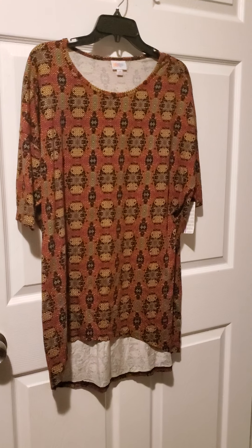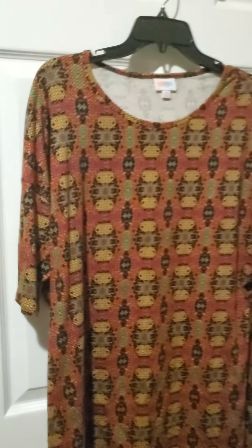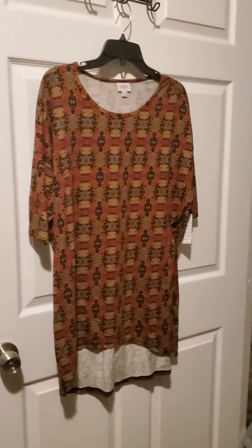Here we have number twelve, which is an Irma in a size medium. I believe I have two of these — so if one's sold and you want another one, I got you. So number twelve.